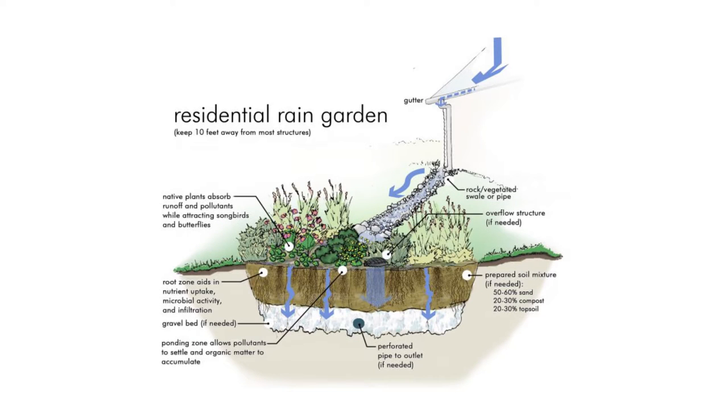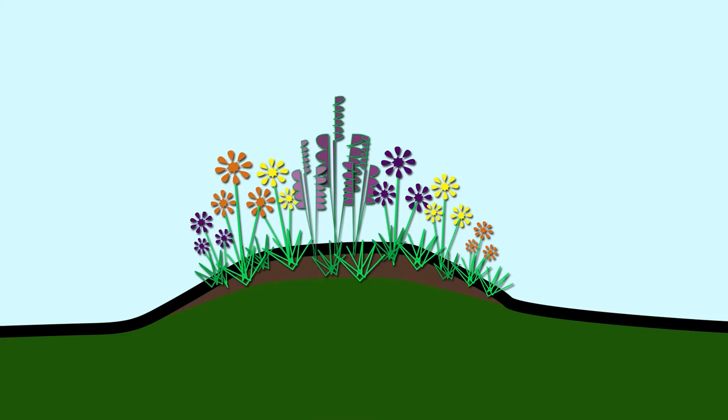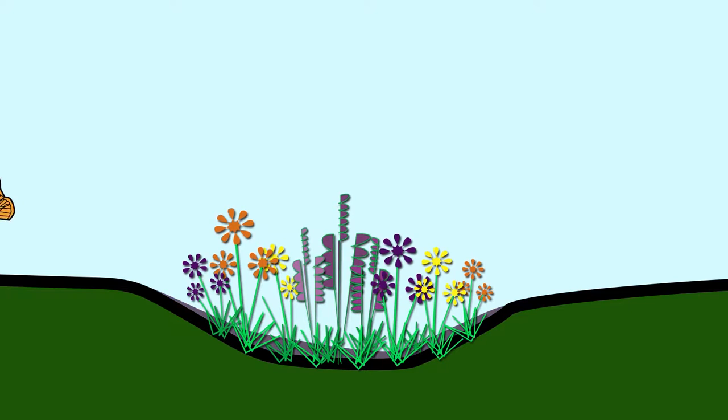Sometimes called an infiltration basin, a rain garden is designed and excavated to ensure that water drains within 48 hours to avoid mosquito growth and other issues. Instead of a raised berm planting, think of its reverse — a shallow depression that collects rain, roof, and yard runoff. As a bonus, the perennial wildflowers typically planted in a rain garden benefit pollinators by creating food and habitat.